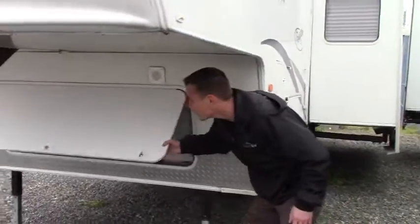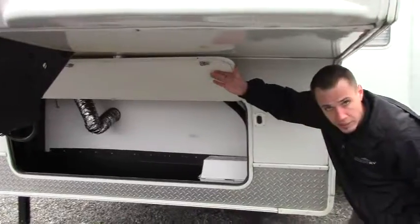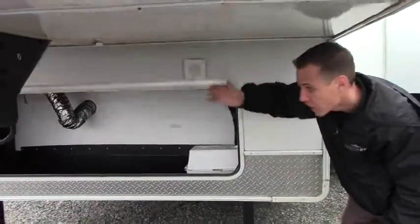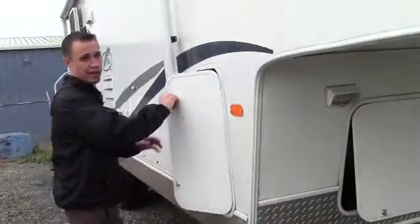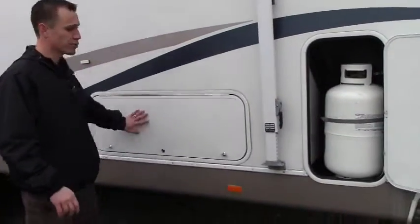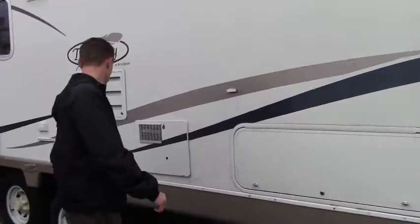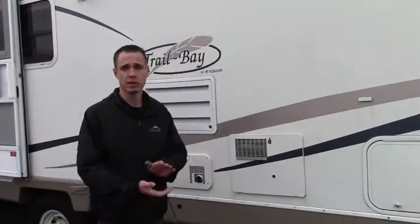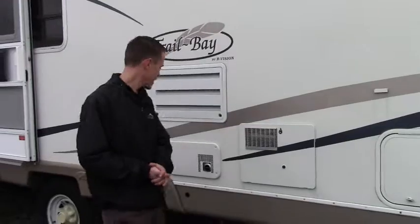Moving this way, you've got another storage area access here. You can see the vent there, so there is going to be a washer and dryer hookup on the inside. There's also another propane tank here, and a little more storage. This is the other side of the pass-through, and you've got the hot water here — it's going to be your electric and gas as well.